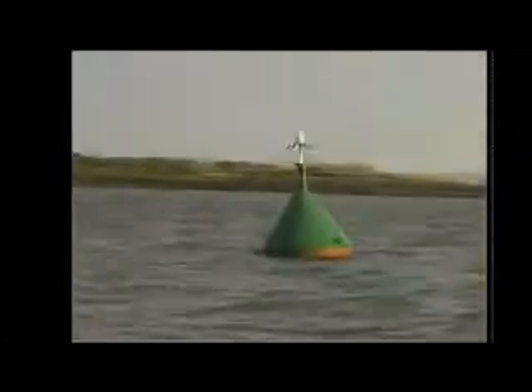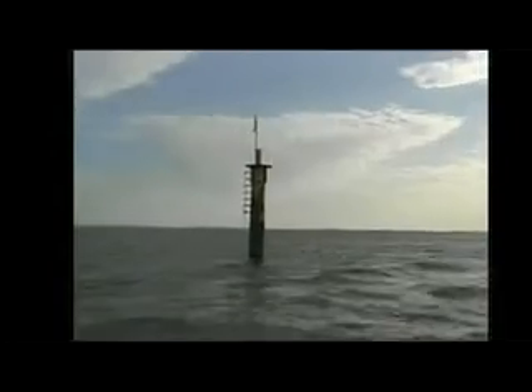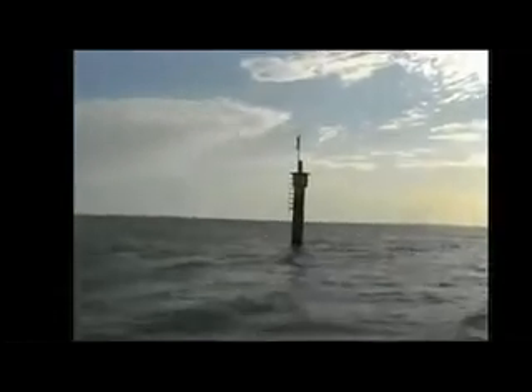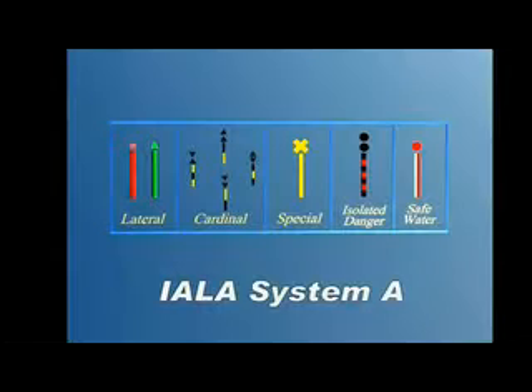The International Association of Lighthouse Authorities' buoyage system is used in most parts of the world, including Australia and New Zealand. It is known as the IALA System A.